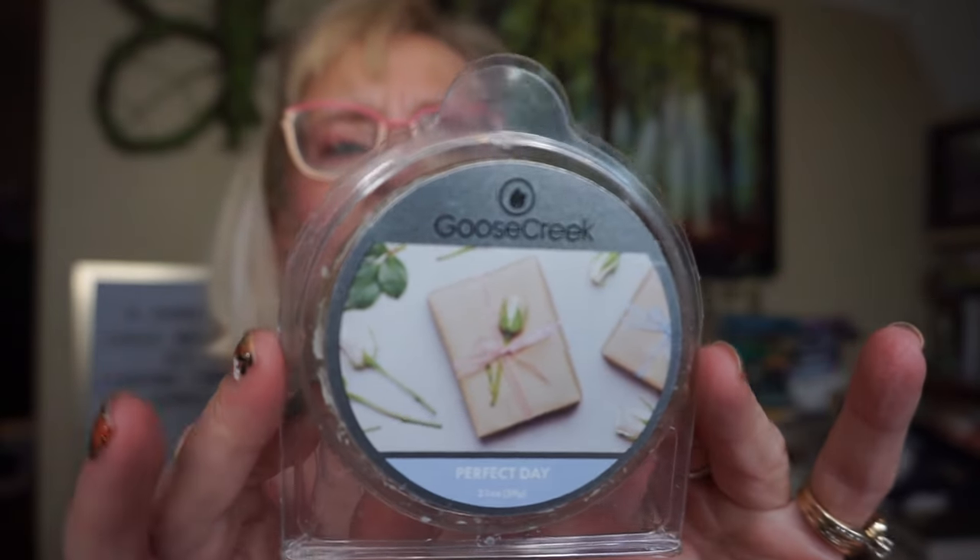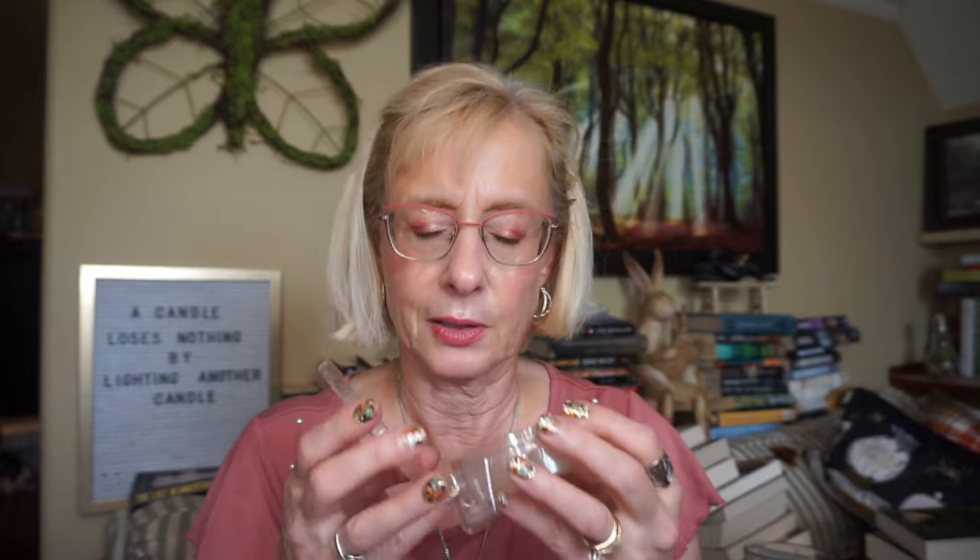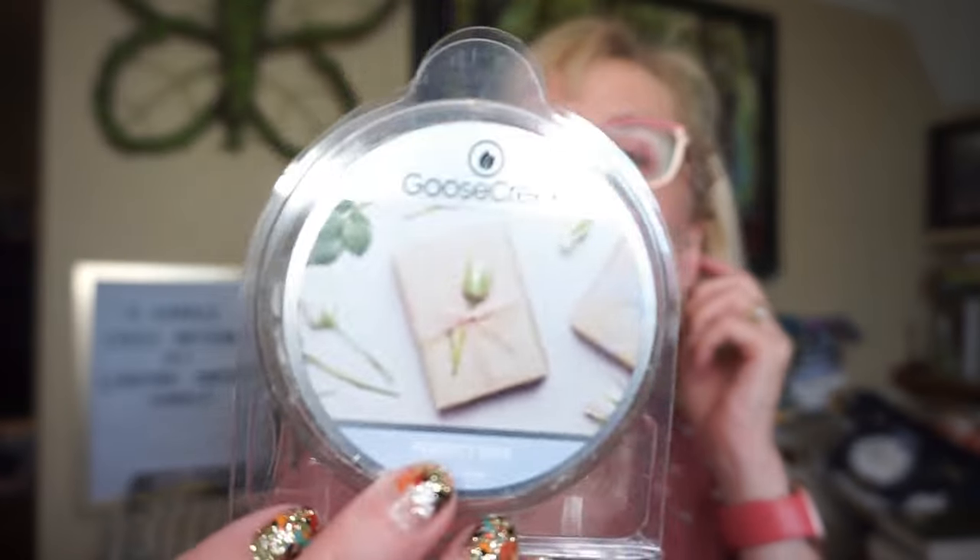This is Perfect Day by Goose Creek. Miss Kelly Mack told me about this one — she really liked it. I think there was amber in the scent notes. Do not be turned off by that — this one is just so good. It's such a relaxing scent; I feel my blood pressure come down just sniffing it. It's very soft with almost a sugary bakery note. I put two cubes in my bedroom and it filled the room and lasted quite a while. Definitely a repurchase.